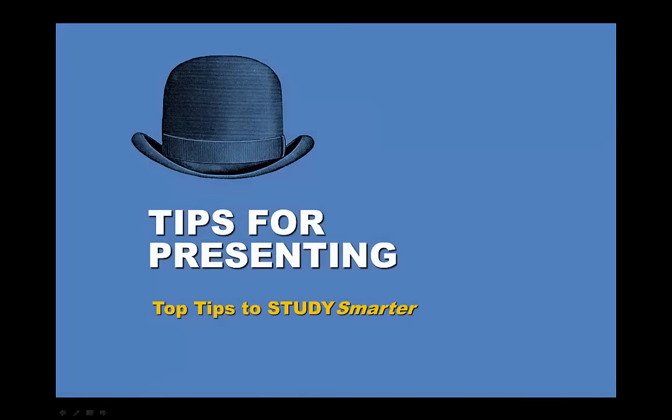When you deliver a presentation, you're presenting more than just your topic, your research or your slides. You're also presenting yourself. So it's worth spending time on developing your presentation skills. The good news is, you have some great tools to use. And the more you practice using them, the better your presentations will be.